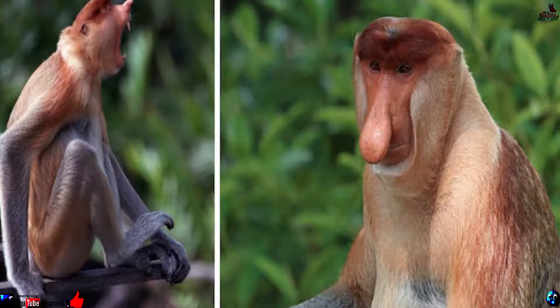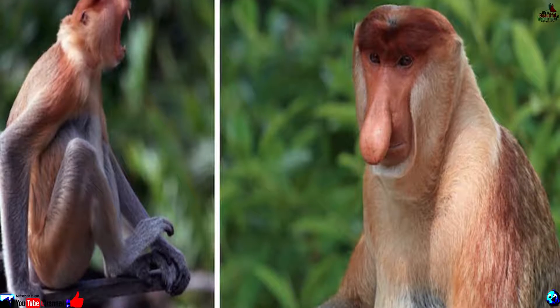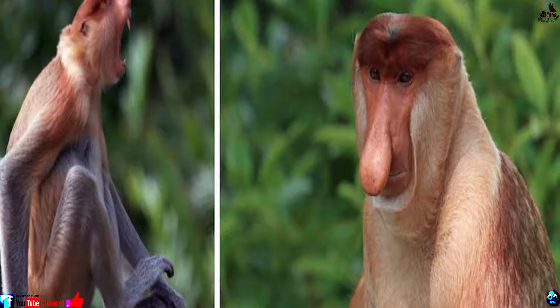Number 18: Proboscis monkey. Swinging from the trees and swimming in the waters of Borneo is this big-nosed, pot-bellied primate. The male proboscis monkey honks his particularly large hooter to entice the ladies and scare off adversaries.